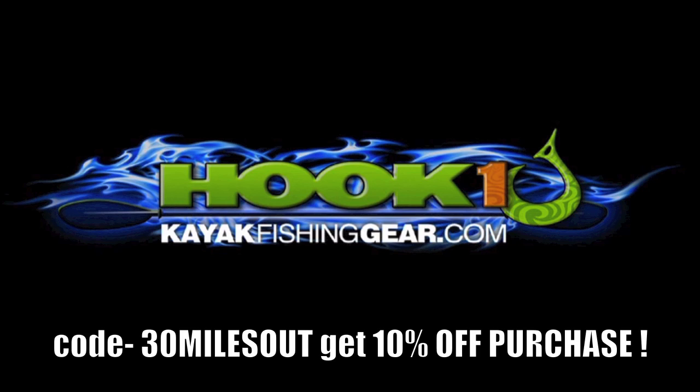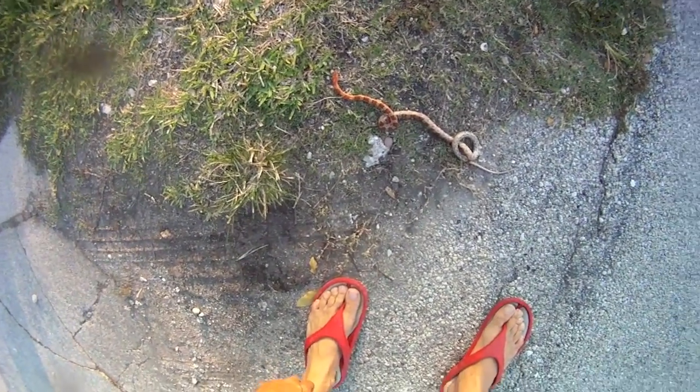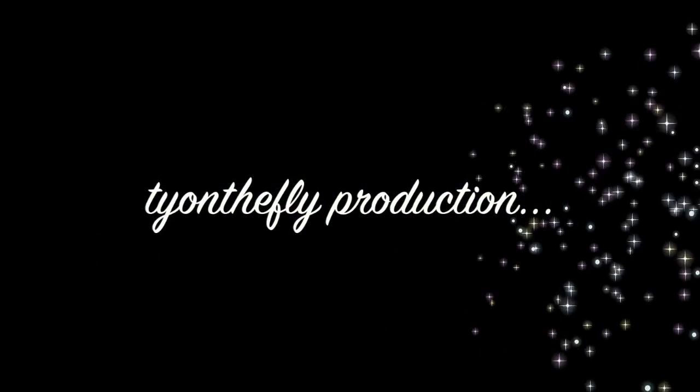Use code word 30MilesOut and get 10% off your entire purchase at kayakfishinggear.com. I sent Petey the corn snake out to get the newspaper and somebody ran him over. Don't go to the light, Petey. Don't go.